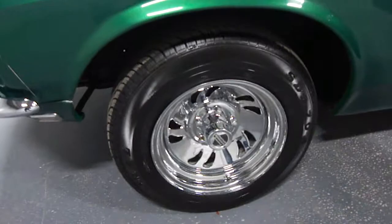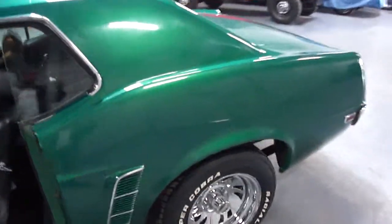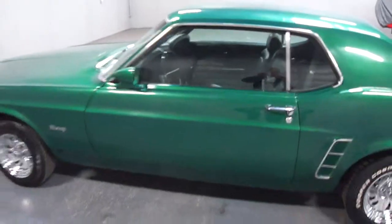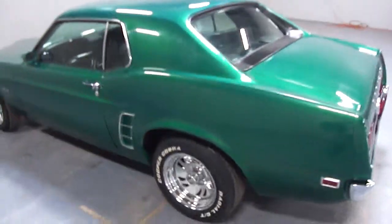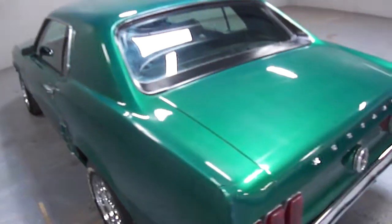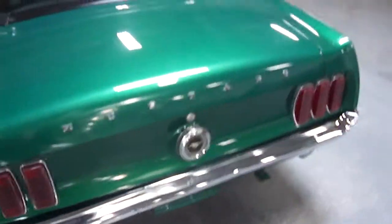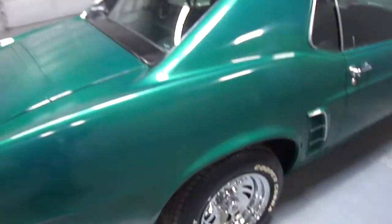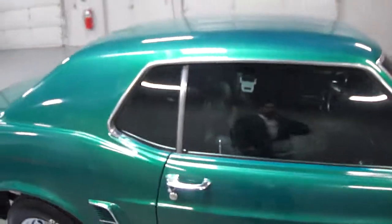It's got new American Racing wheels with brand new tires — Cobra radials. All around, this car is in excellent condition; there are no major scratches, dents, or fading paint. It's pretty nice and real shiny. Even the back bumper is in excellent condition. The lights and turn signals all work, and there's a slight tint on the windows.